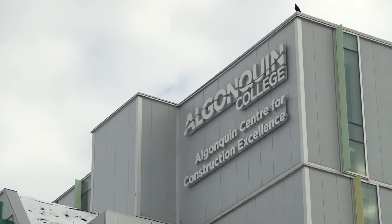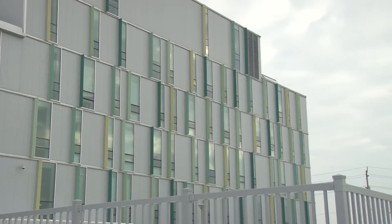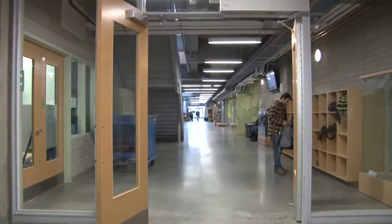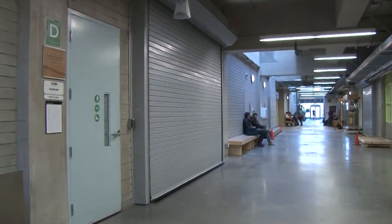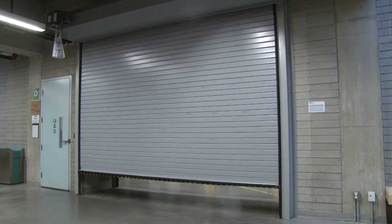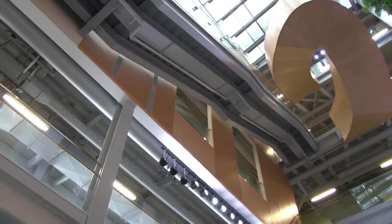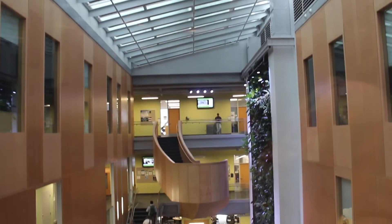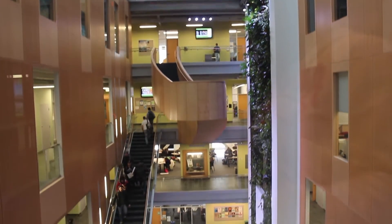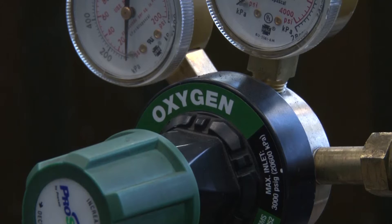Algonquin College is the home of many exciting programs, including welding and fabrication techniques. The welding and fabrication courses primarily take place in the new ACE building. This building has modern facilities which give students the knowledge and the tools to have the best opportunities for employment. The welding program has advanced equipment that allows students to be in tune with today's standards in welding.